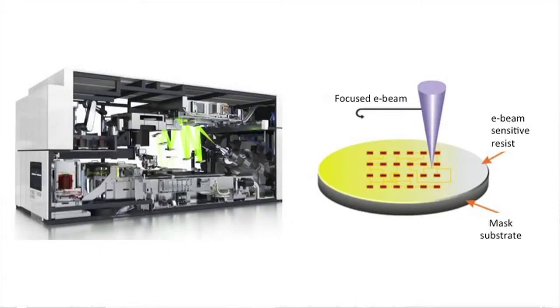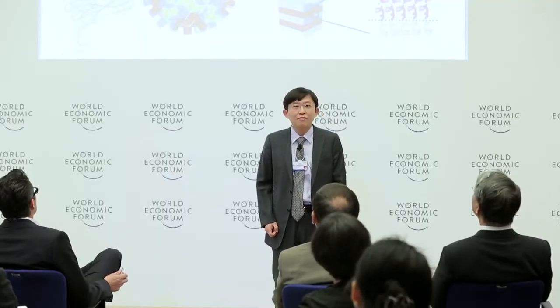The equipment is becoming too expensive, and it's very hard to achieve mass-producible manufacturing. We are trying to overcome such issues by employing a bottom-up approach based on molecular self-assembly.